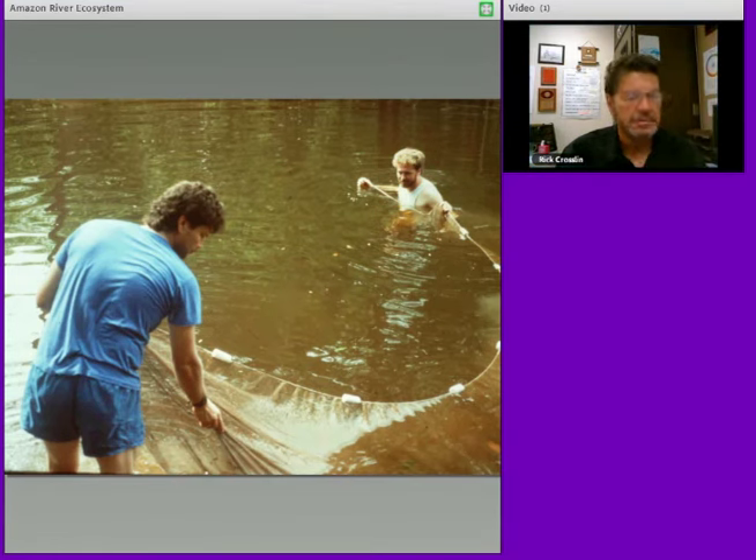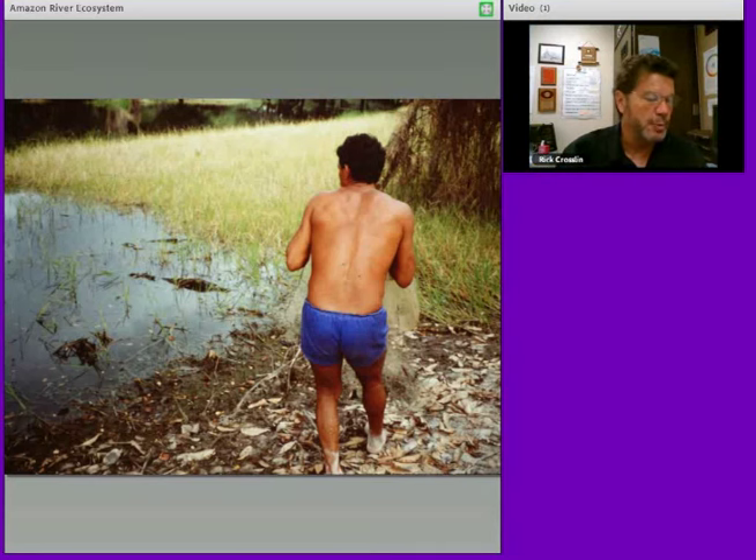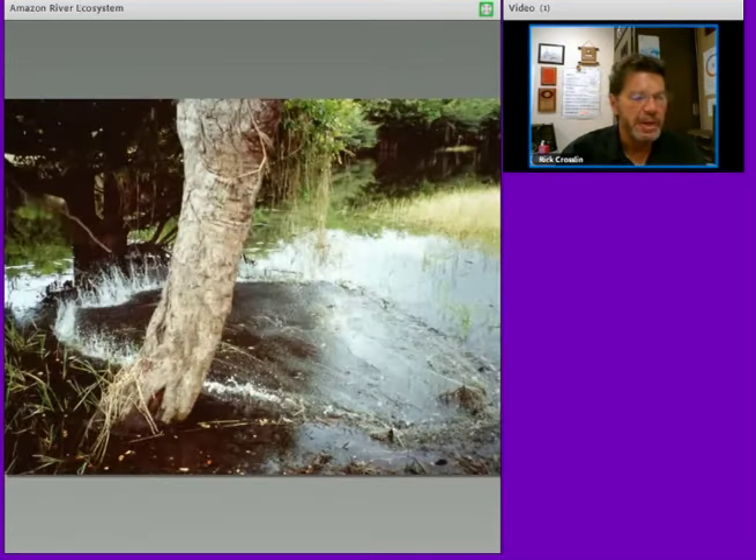The people along the river called the Caboclos fish with a cast net, and this is what they do for their food. Just look at this habitat — a flooded forest, a swampy area — these grass mats break off, float down the river, and become nurseries for fish. He just threw his net — it's got lead sinkers on it — and it captures any large fish in the area, and that would be lunch or dinner for us.